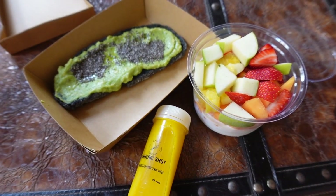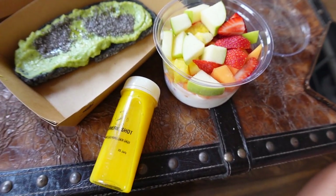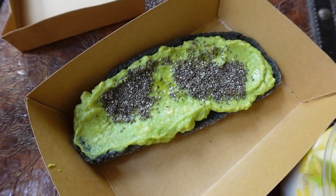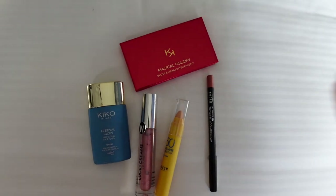I am learning that unfortunately you do eventually get tired of pasta and carbs. This is like a late lunch — I got a yogurt with fruit, a turmeric shot, and this avocado toast with black bread, which looks delicious. Okay, makeup updates on a few of the things I mentioned in this video.